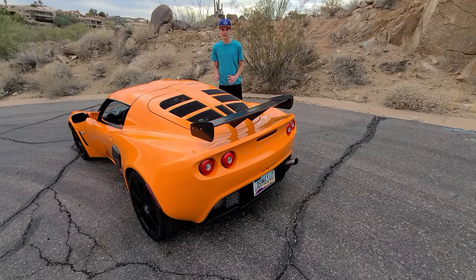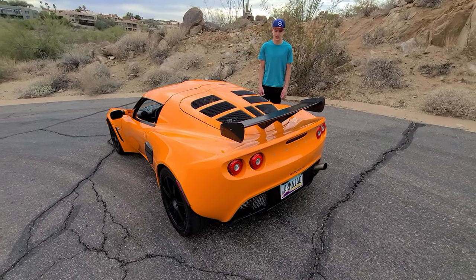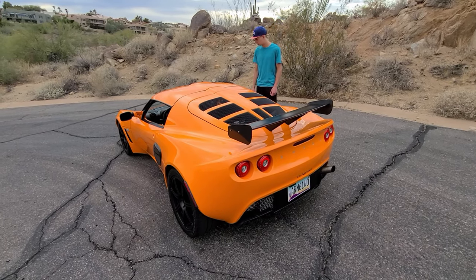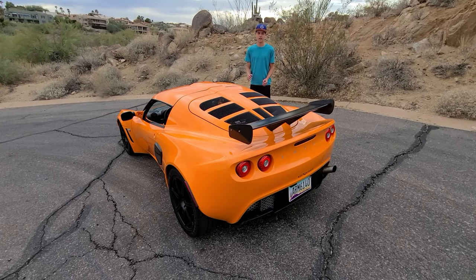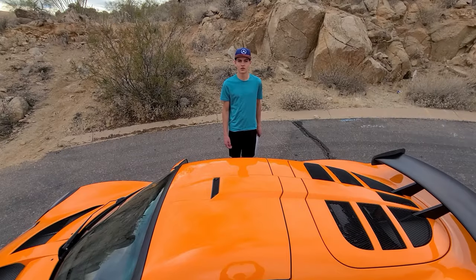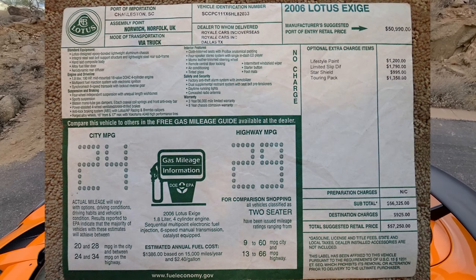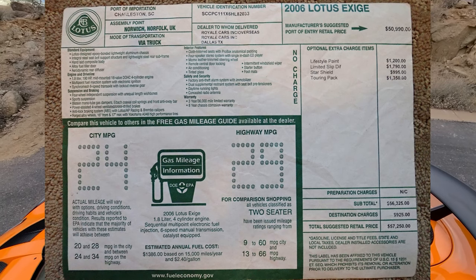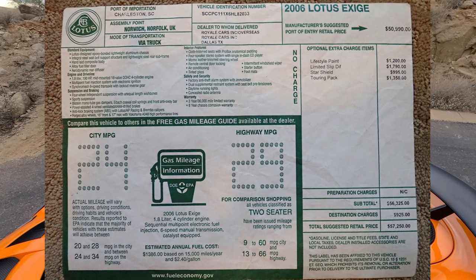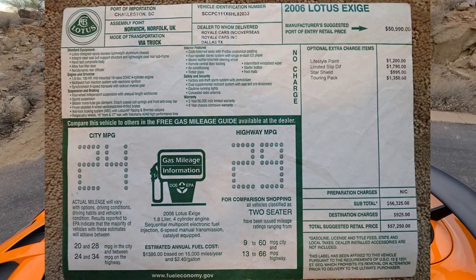The top speed of this car is 147 miles an hour. Part of that is because of the very little amount of horsepower, and another part is because of the rather high amount of downforce. However, top speed is not what this car was made for — it was made for handling and track performance. This car costs $57,250 U.S. dollars when brand new, which in today's money is about $75,798. Today this car is valued at about $40,000 with 47,000 miles on it.